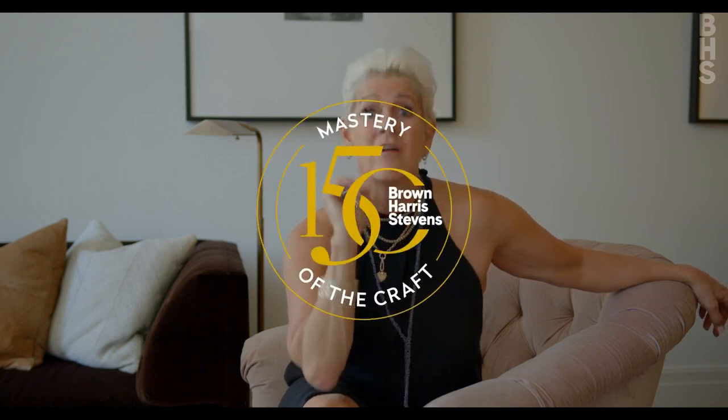I'm Louise Phillips Forbes from Brown Harris Stevens, and I'm waiting to hear from you.